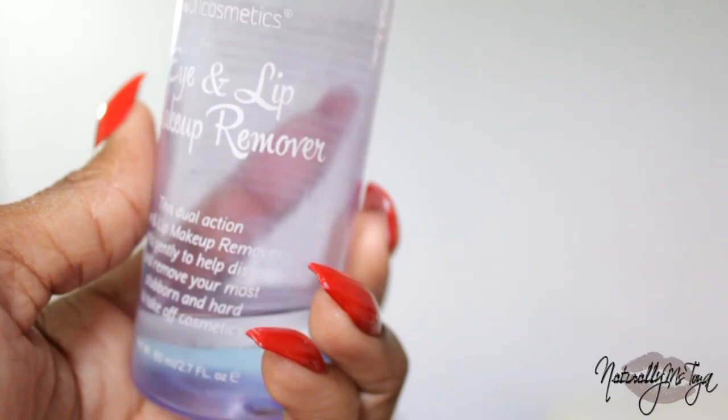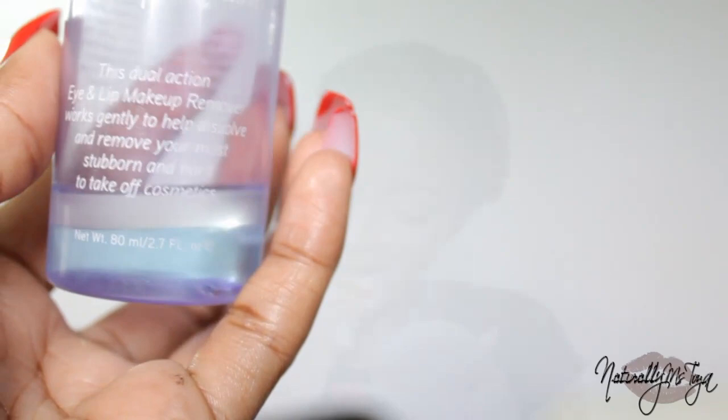When removing your lip makeup, it's really important that you use a makeup remover — this one is the Eye and Lip Makeup Remover from BH Cosmetics. It makes it ten times easier to remove the color without damaging your lips. Also always ensure that your lips are dry before you apply your lip colors, as this allows your color to pay off a whole lot more.